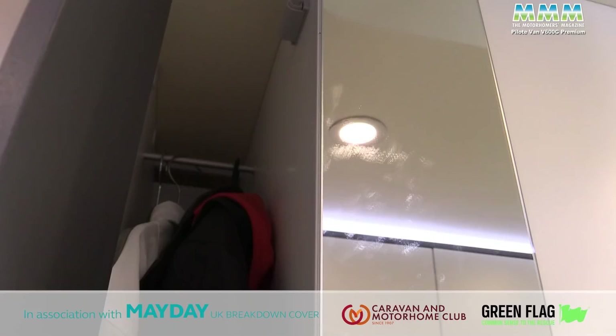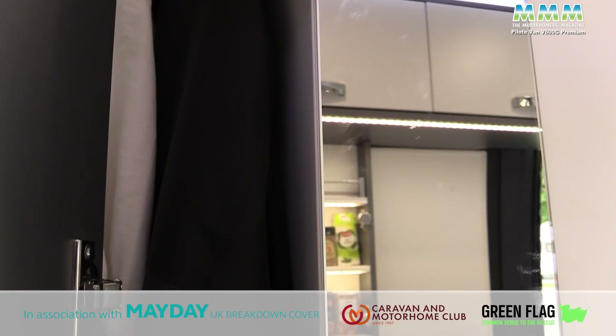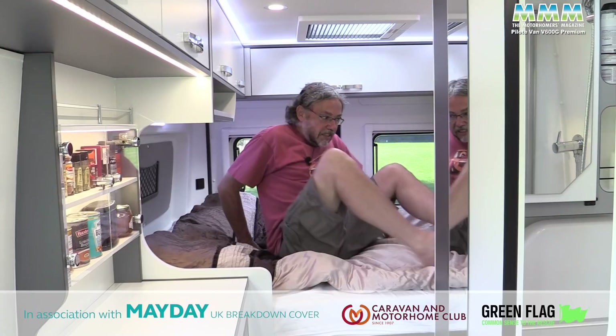Before we move on to the bed, it's worth mentioning this floor-to-ceiling slim mirror as you come out of the washroom, and next to that an equally slim wardrobe — just room for a couple of coats. But then you're camping, so you're probably not going to take the ball gown anyway.